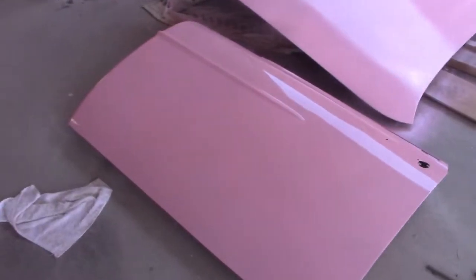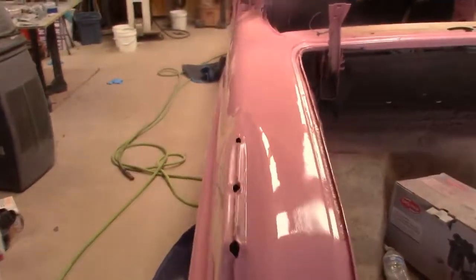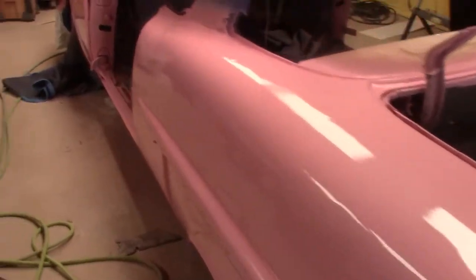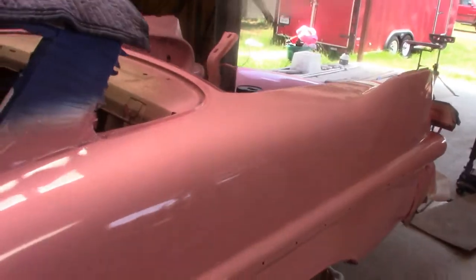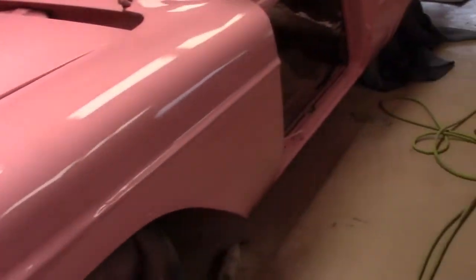We haven't wet-sanded or buffed anything, but we're in with our pink and pearl and clear over the top of that — nothing sanded yet but we are getting there. Just shot the body, we're clear. And again as expected there are little waves and flaws and sweat droplets, because I sweat like all hell whenever it's above 80 degrees — just basic little flaws.